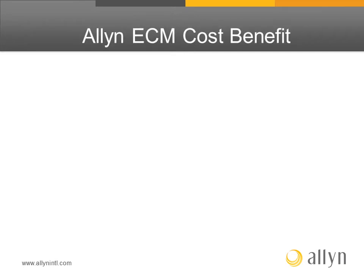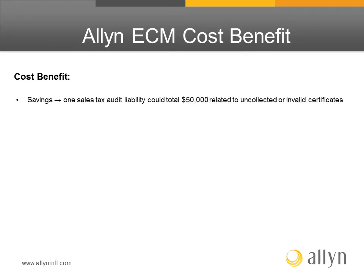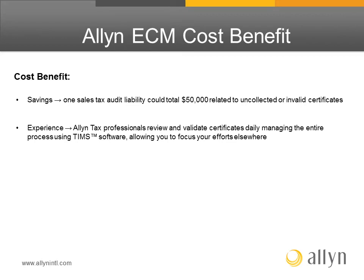What is the cost benefit of Allen exemption certificate management? One benefit is savings — one sales tax audit liability could total $50,000 relating to uncollected or invalid certificates. Another benefit is experience: Allen tax professionals review and validate certificates daily, managing the entire process using TIMS software, allowing you to focus your efforts elsewhere.